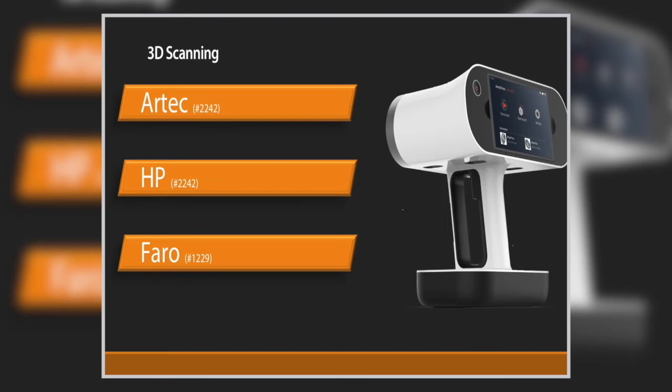Faro has had the Cobalt scanner out for a number of years. The new announcement is the Cobalt Array — an unlimited number of Cobalt scanners arrayed together, all with onboard processing of the data. They're going after inline inspection applications in manufacturing where the scanners are stationed and you get full capture as a part passes by.